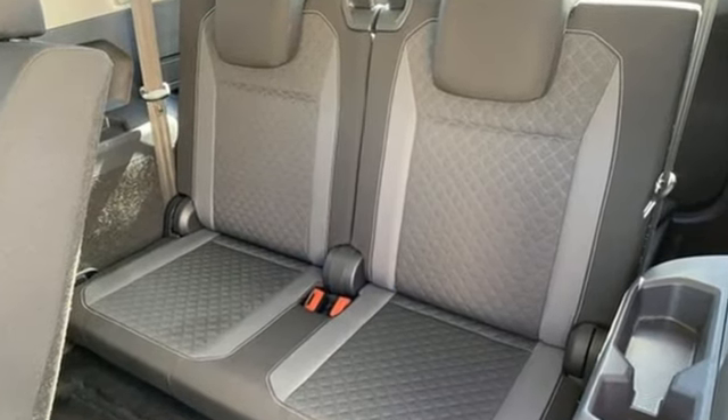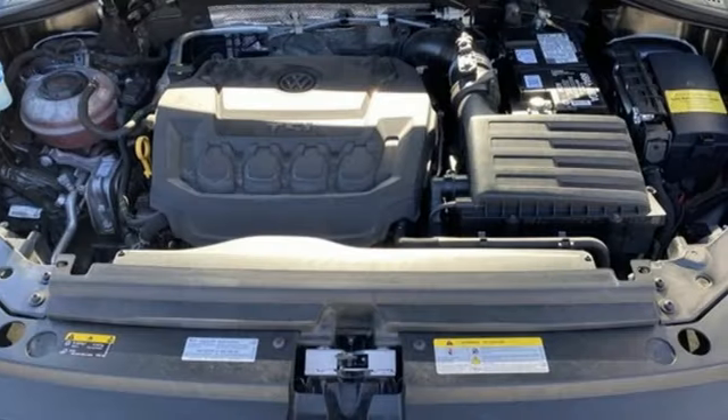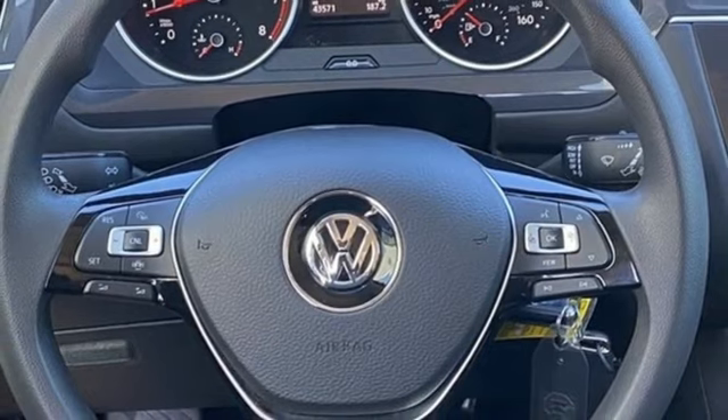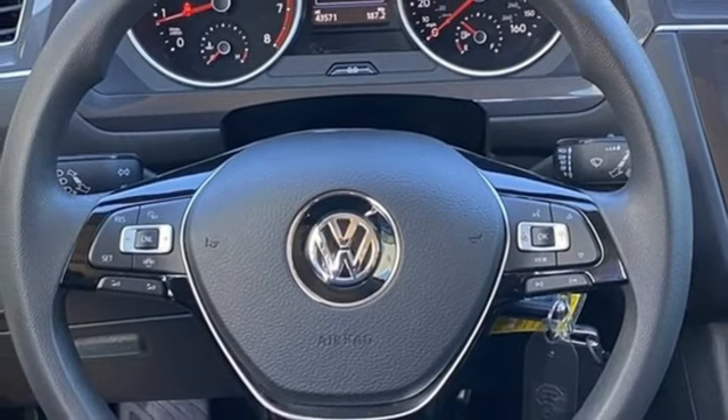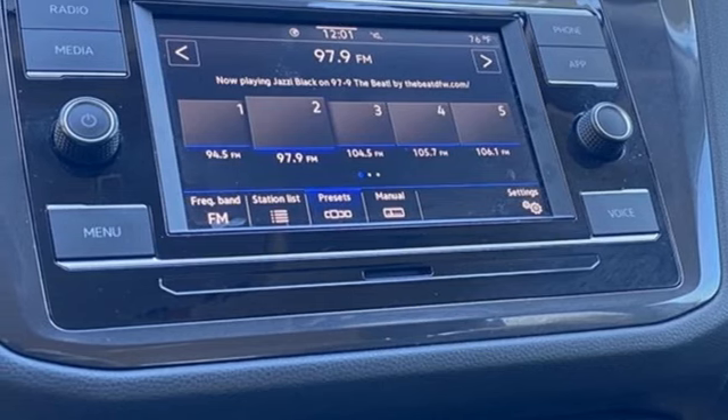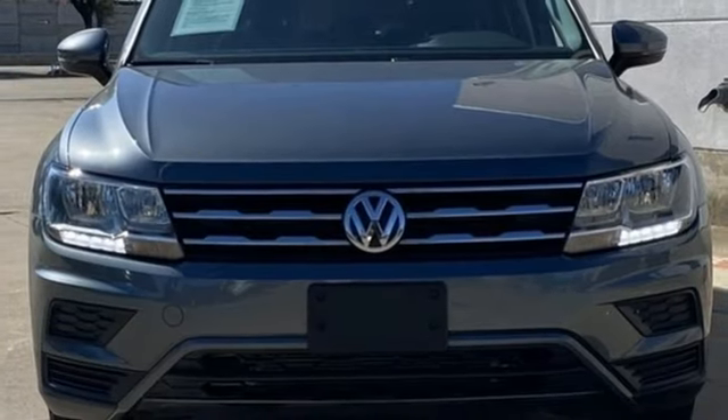Intercooled turbo inline four-cylinder engine. Manual tilting steering column. Streaming audio. Manual telescoping steering column. Wi-Fi hotspot. External memory control. Aluminum wheels. Wireless phone connectivity. And automatic transmission.